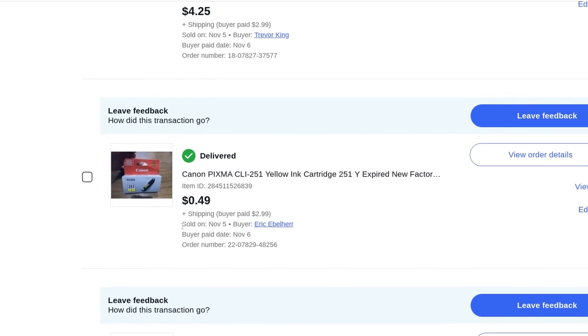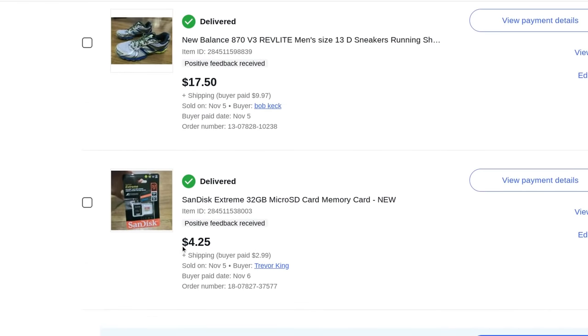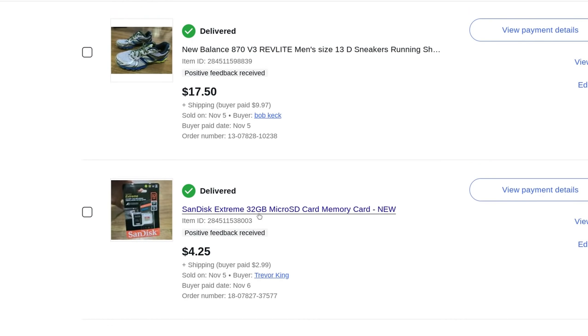A factory sealed SanDisk Extreme 32-gigabyte micro SD card. Had I known it wasn't going to sell for more at auction, I would have kept this one for myself — I use 32 and 64-gigabyte micro SD cards in my GoPros. It only got $4.25 plus $3 shipping so I only made a couple dollars. Had I known, I would have just kept it.